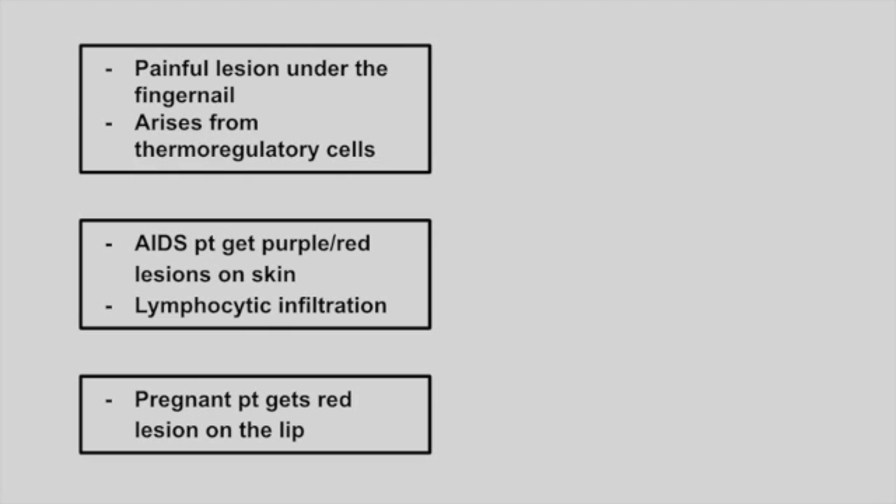Next is a painful lesion found under the fingernail. It's going to arise from thermoregulatory cells. This is a glomus tumor — a painful nail tumor.